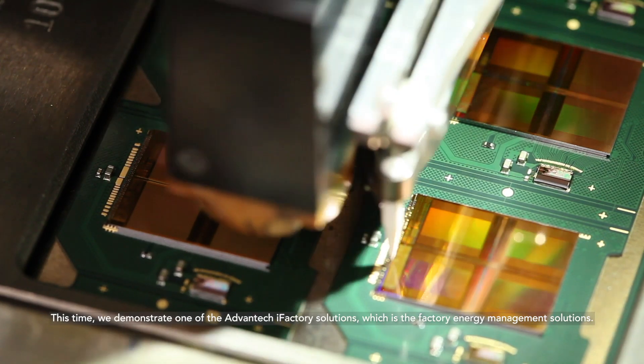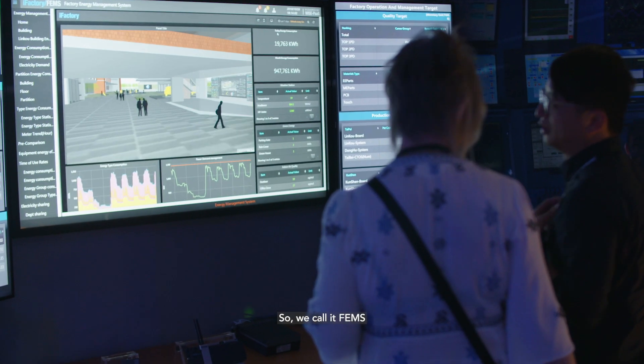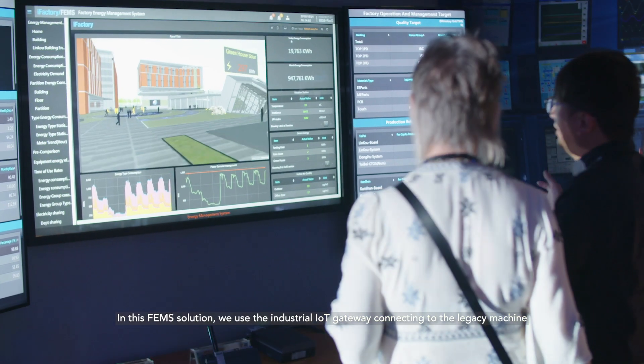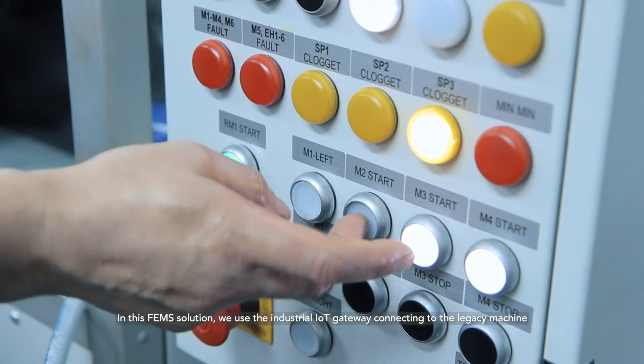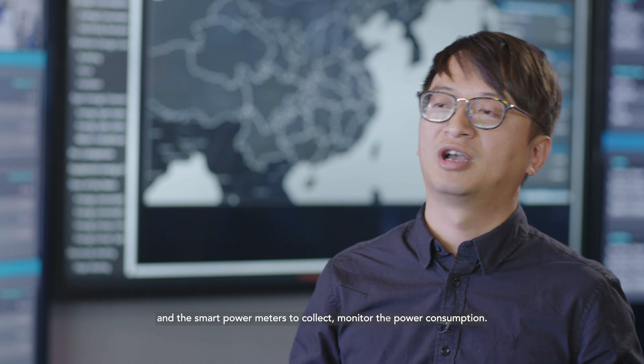This time we demonstrate one of the Advantech iFactory solutions, which is the factory energy management solution — we call it FEMS. In this FEMS solution, we use the industrial IoT gateway connecting to the legacy machine and the smart power meters to collect and monitor the power consumption.